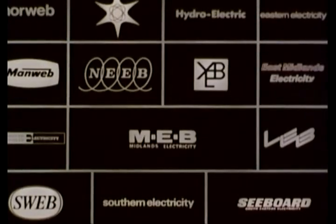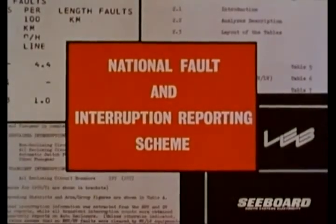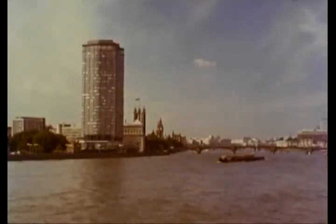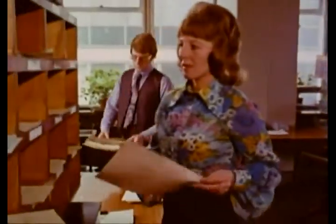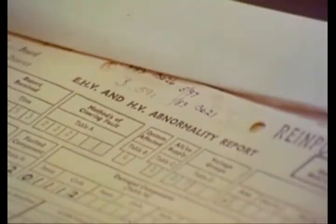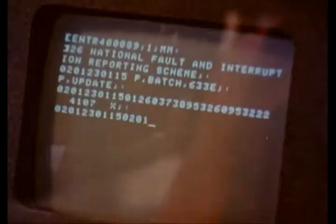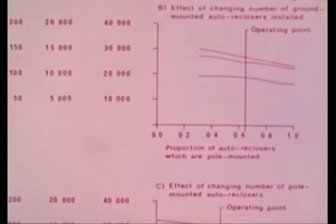The electricity boards work together in collecting information about all types of faults and interruptions which affect their customers. At a central London office, reports are filed daily and the information is catalogued, then fed into the computer. As a result, the rates at which different types of faults occur can be compared and patterns or exceptions detected. Faults are also classified into major groups, of which three are of great importance.